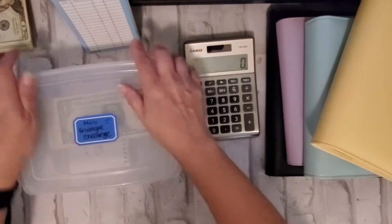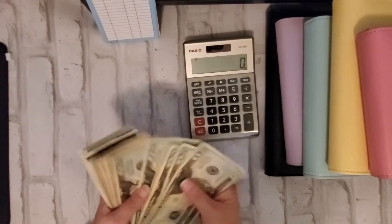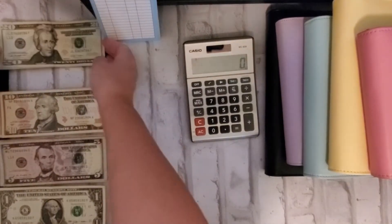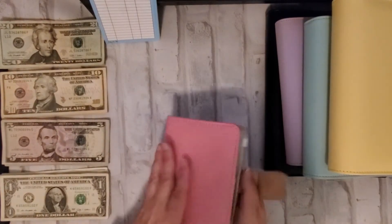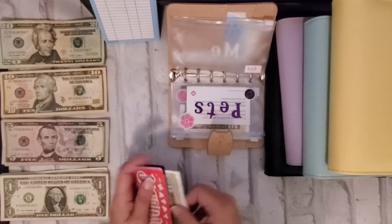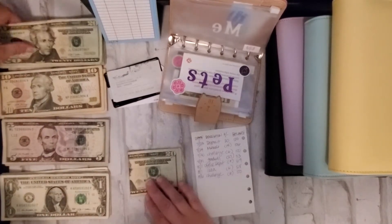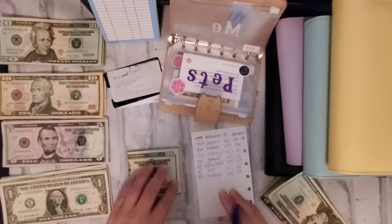Okay, now that we did the mini savings challenge, back in the box. Now we can move on to the cash envelope stuffing. I always line up the bills first, so let me do that before I forget. I always start with my mini envelopes — I've got my $50 in here right now.